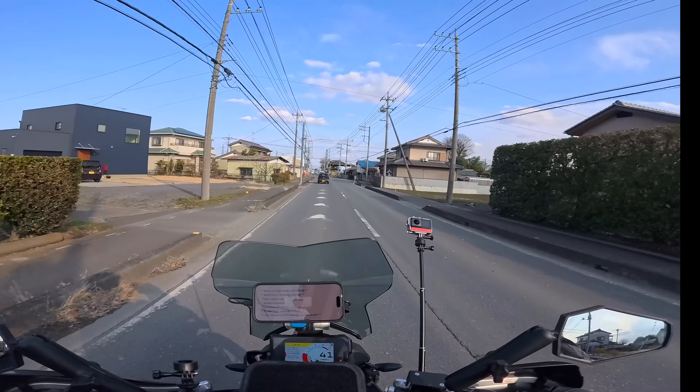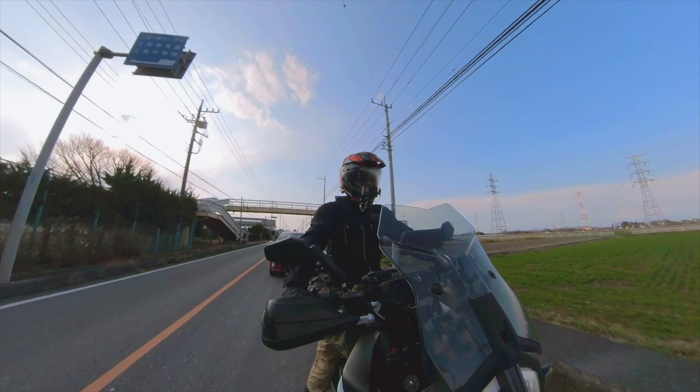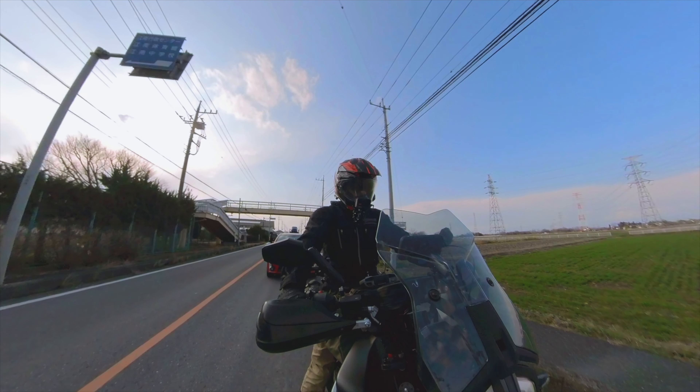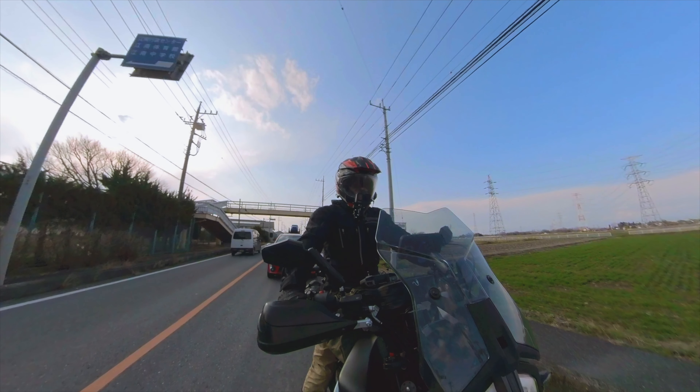First things first: once you start seeing this light, get to a safe area and pull the bike over, because you need to plan your route out to the gas station — you don't want to be doing that while riding. Now this is situational, but when planning your route it's best to avoid highways. They're obviously dangerous if you lose power due to a lack of fuel. You don't want to be stuck on the highway with fast cars whizzing by and really small shoulders.